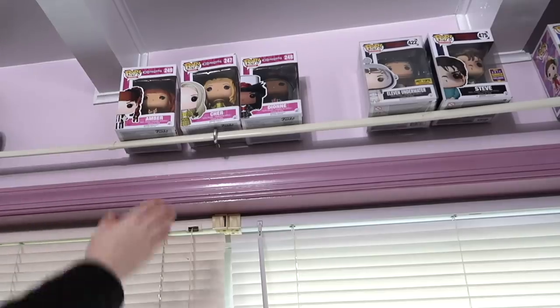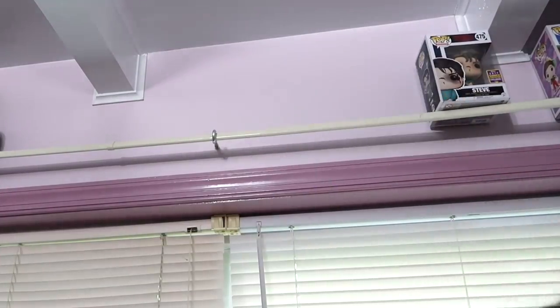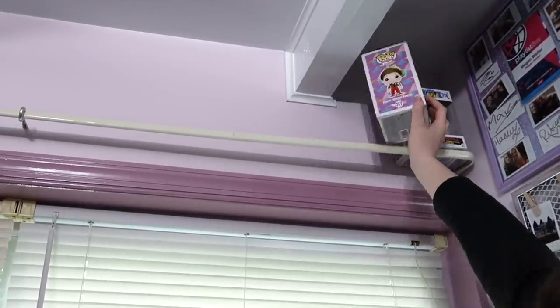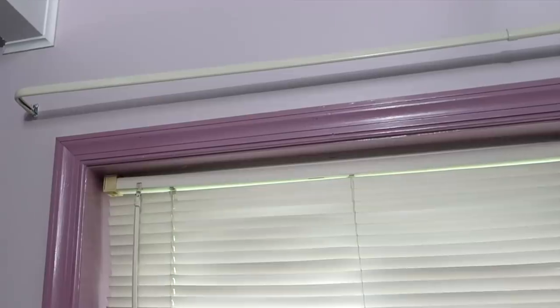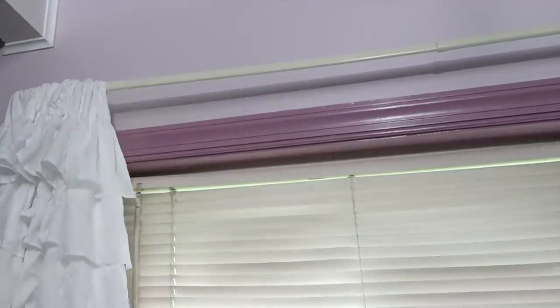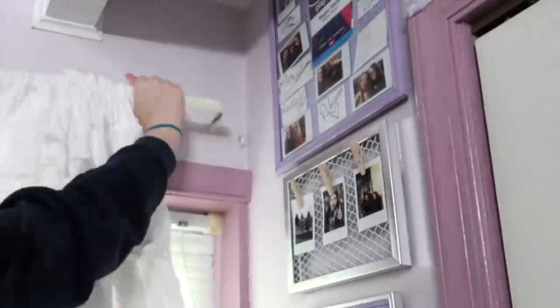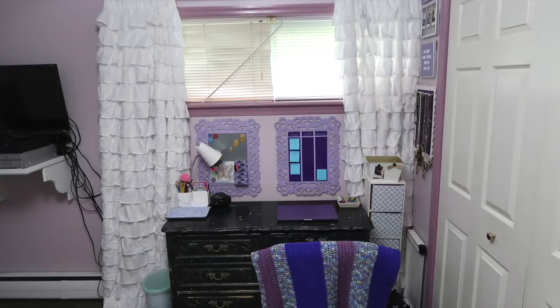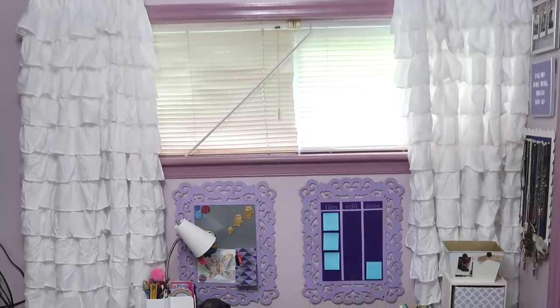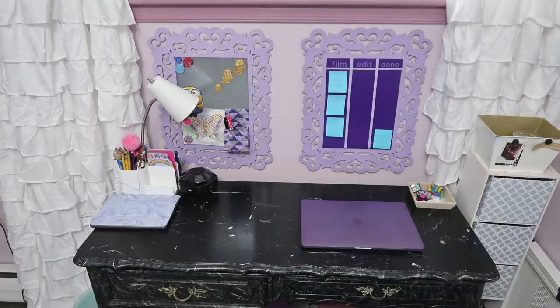I decided that having everything sitting on top of the windowsill was making the space look a little bit too cluttered, so I took down the Funko Pops and stuffed animals and moved them into a box in my closet. I bought some new curtains from Amazon and hung those up to complete the space. These curtains are a little bit thicker than the old ones, and I really like them because you can hide stuff behind them — it's great for hiding the wires under my desk and all of the junk on my windowsill. So here's a look at my finished desk area. I know it wasn't a huge transformation, but I'm really happy with the space. I had thought about turning the white thing beside my desk into a desk hutch, but then the frames would have been covered, so I just didn't do that.